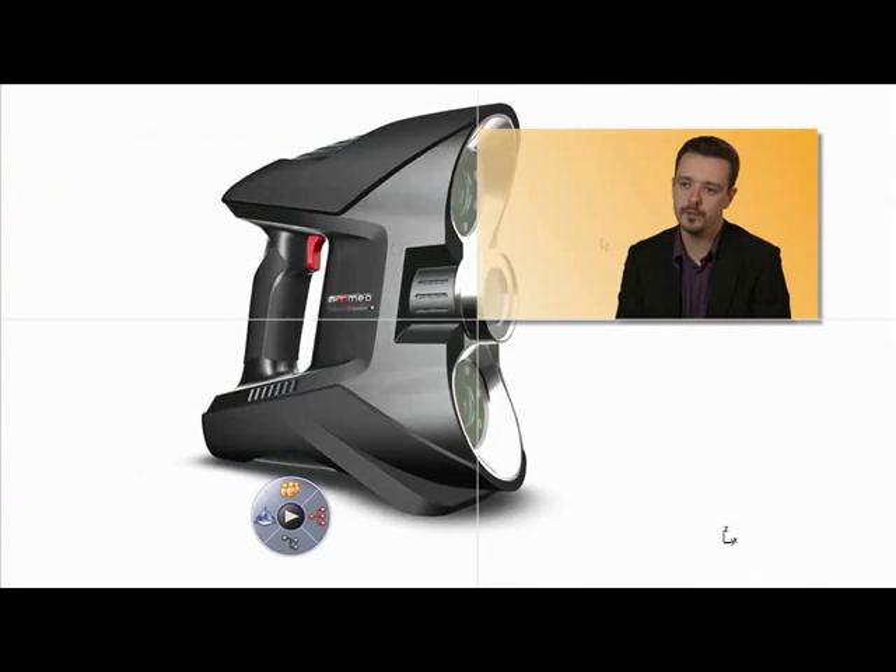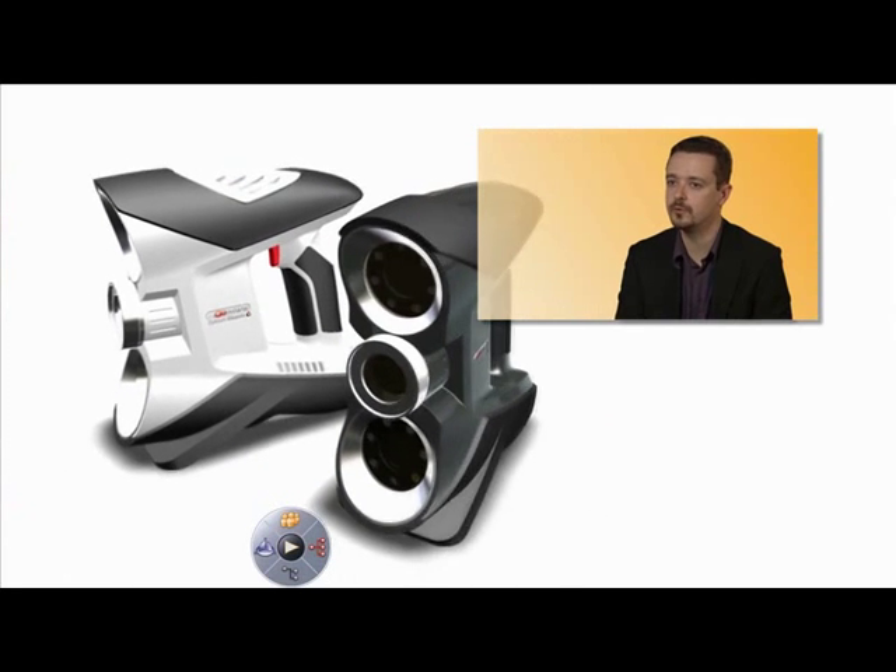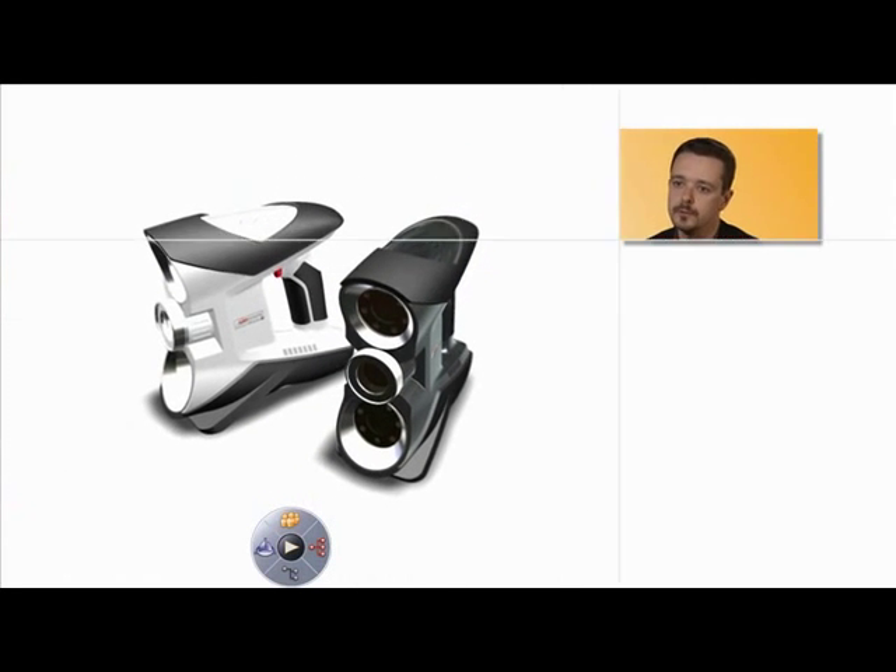We had to place the center of gravity as close as possible to the handle so that the person using Optinuum considers it as a simple extension of their hand.